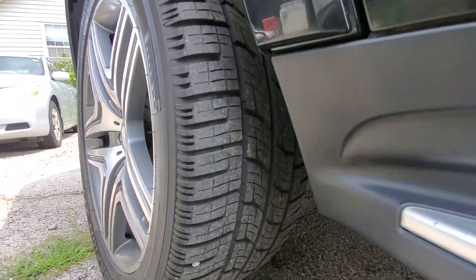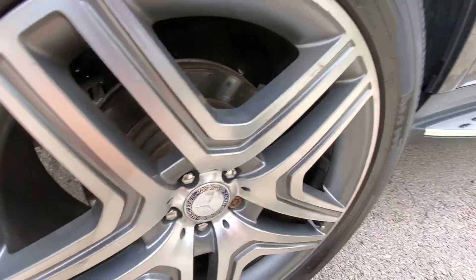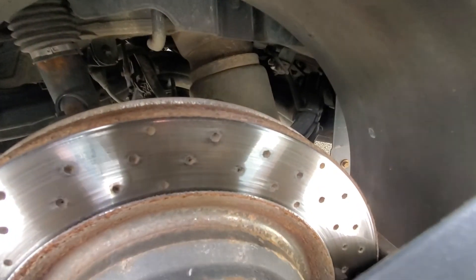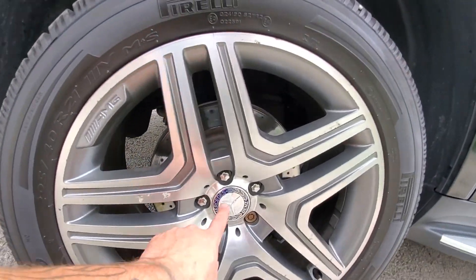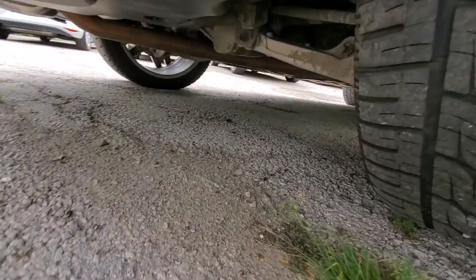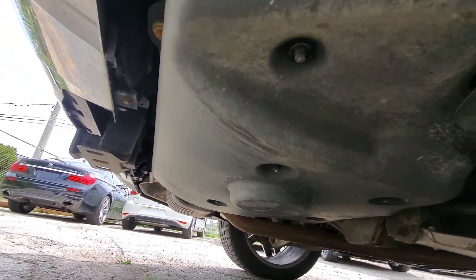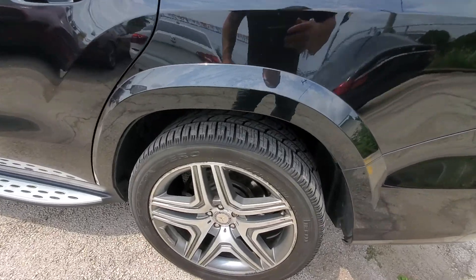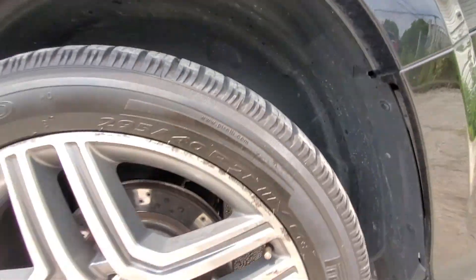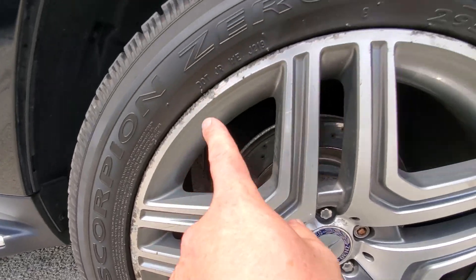The back tires are again 8/32nds with 2019 date codes, so they all look good. Rear brakes are going to need replacing soon — there's about 35% or so left, and the rotors have a bit of a lip, so they'll need changing as well. There's a little corrosion on this wheel rim. Axles look good, no leaking from the diff. The final wheels are also 2019 with 8/32nds of tread, and those brakes are in similar condition — about 35% — with some curb rash on the rim.